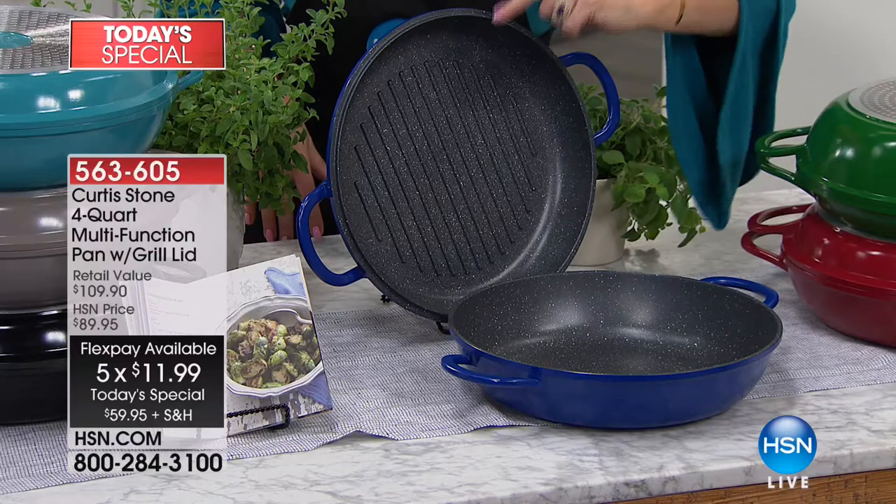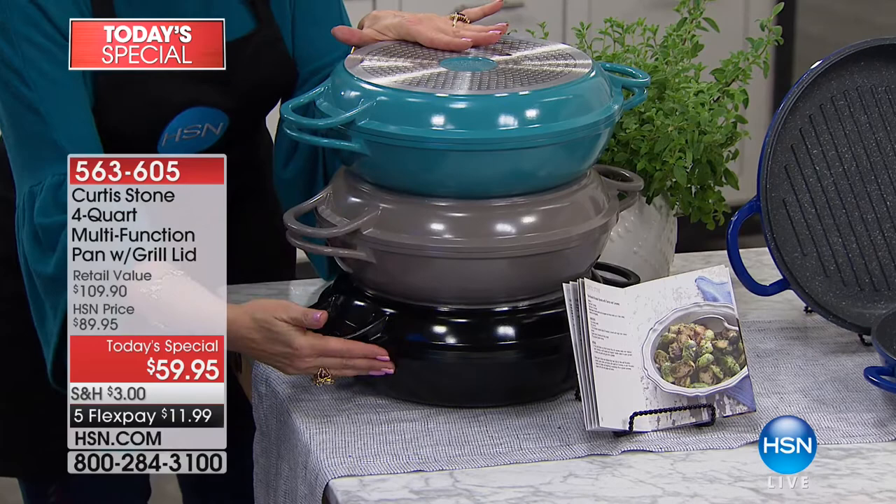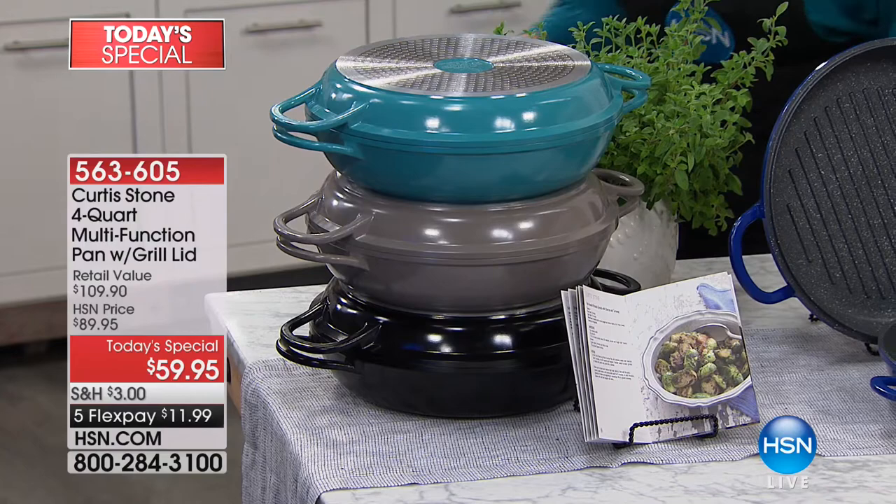If you want it in the blue, there's the turquoise — my favorite. We also have the gray and the black. Item number is 563605. Over a third of our entire quantity is now gone for the day, and it's still early in the morning on the West Coast.